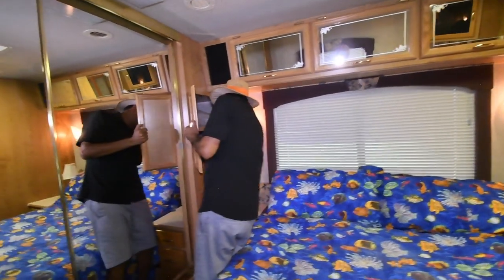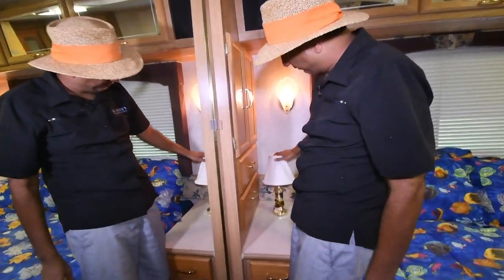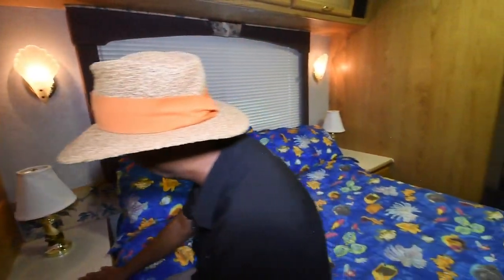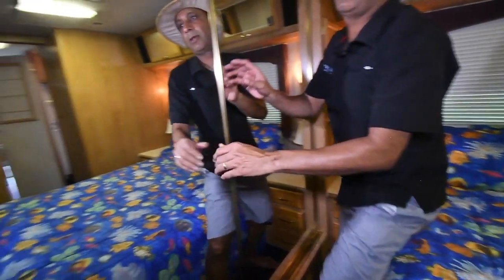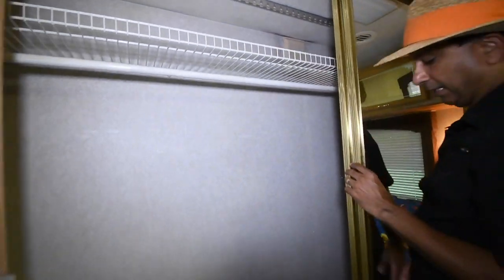Some bed sheets and pillows go with it. They even have 120-volt lamps on both sides — nice night lamps. We've got a big coat closet back here, about 18 inches wide but very deep, with a shelf up on top.